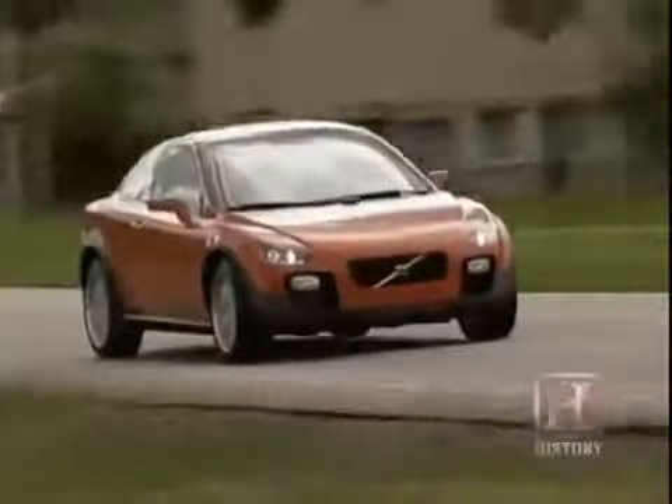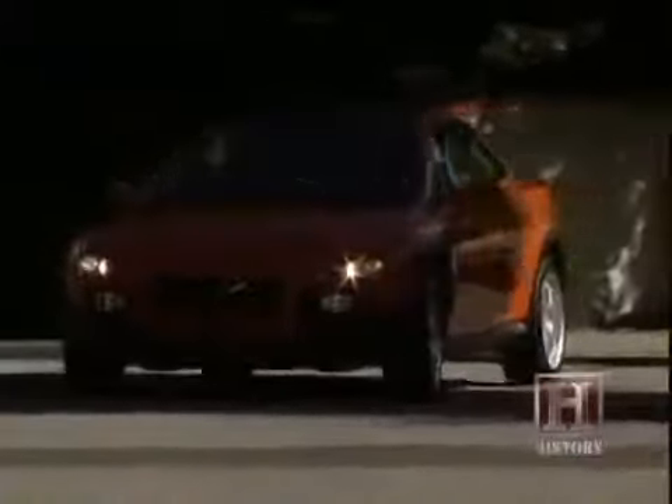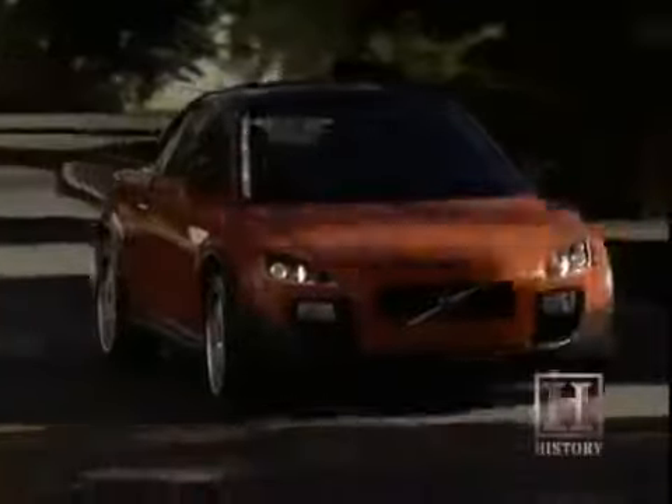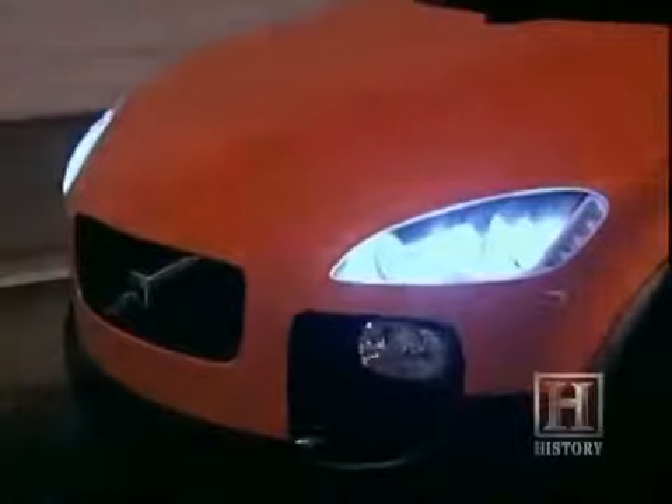This sporty little red car is a rolling safety laboratory. Volvo calls it the SCC, or Safety Concept Car. It's packed with technology you'll be seeing in your car in the future. The technology will be transparent — it'll just enhance the driving experience.